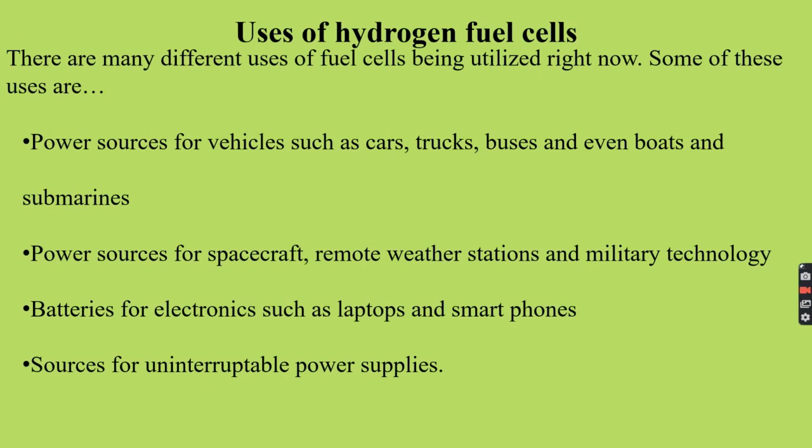Hydrogen fuel cells are being utilized right now in many aspects. They are used as power sources for vehicles such as cars, trucks, buses, boats, and even submarines and spacecraft, remote weather stations, and military technologies. They are also used as batteries for electronic devices such as laptops and smartphones. They can also be used as an uninterruptible power source.